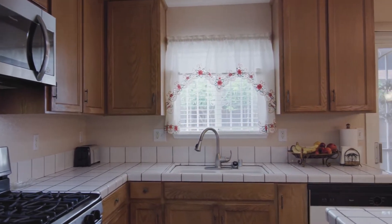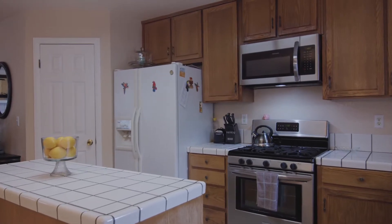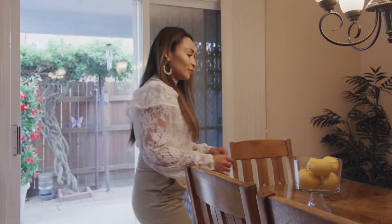The kitchen is perfect for families and friends' gatherings. It offers an island, gas stove, a pantry, plenty of counter space, and tile floor.